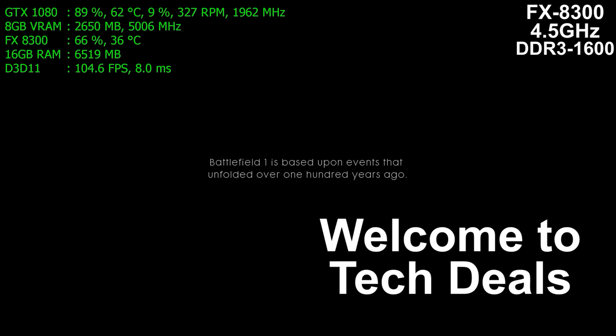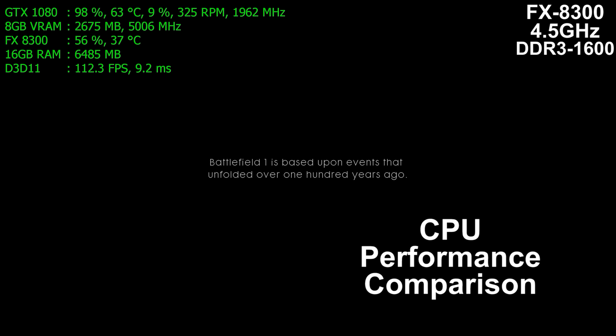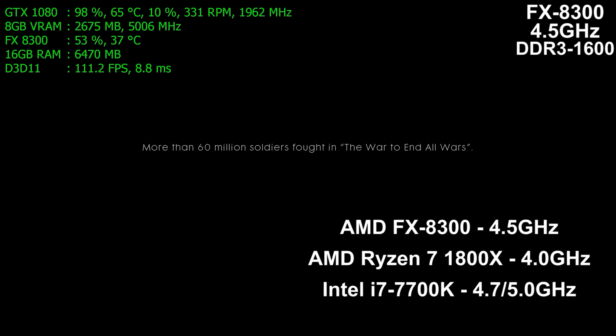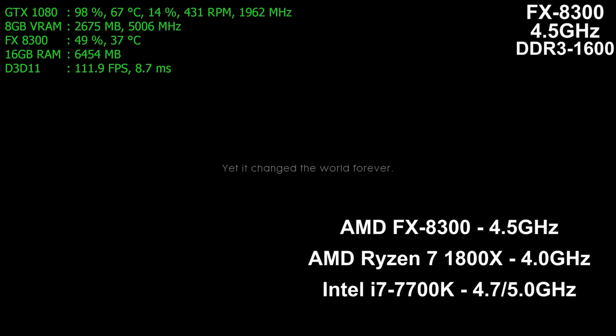Hello and welcome to TechDeal's CPU Performance Comparison. Today we are testing three different processors: the AMD FX8300, AMD's brand new Ryzen 7, and Intel's i7 7700K Kaby Lake processor.